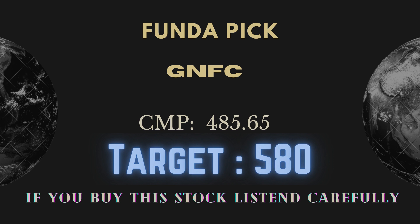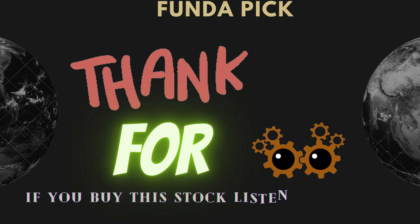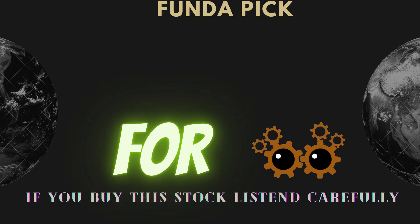So, GNFC can be bought from here. The stock is currently trading around 487-488, and the buying range will be 475-488. The stop-loss is placed at 460, and on the upside we expect GNFC to reach 560. This is a positional buy recommendation.